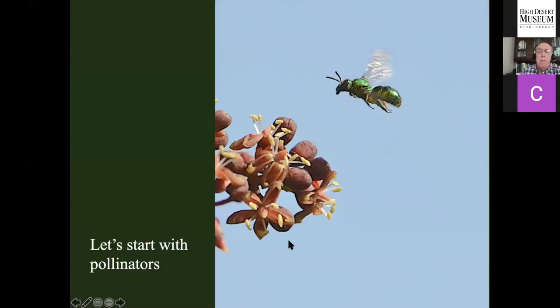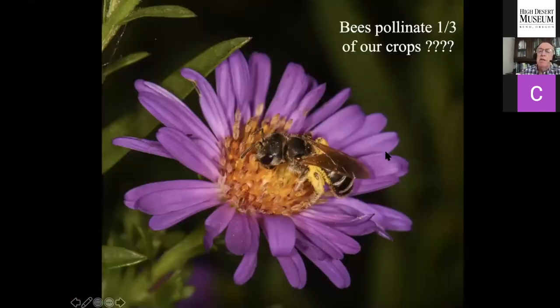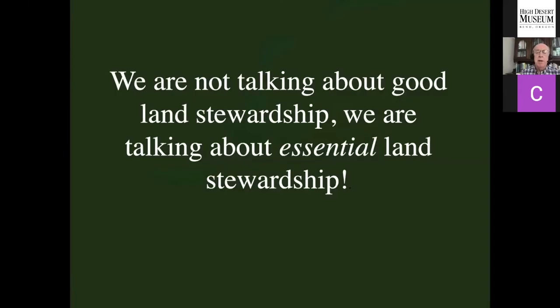First, let's talk about pollinators. The standard line is that pollinators are responsible for about a third of our crops — but really it's about a twelfth of crops that depend on insect pollination. More broadly: pollinators pollinate 80% of all plants and 90% of all flowering plants. If we lost our pollinators, we would lose 80 to 90% of the plants on the planet. Nothing to do with agriculture — we need our pollinators just to keep the plants around. This is not good land stewardship; this is essential land stewardship. Absolutely essential to keep those pollinators around.